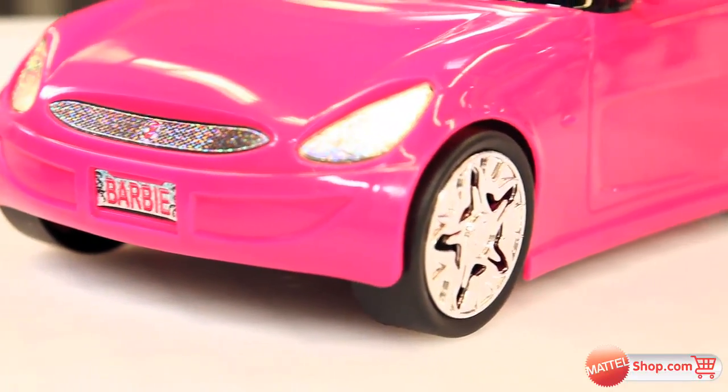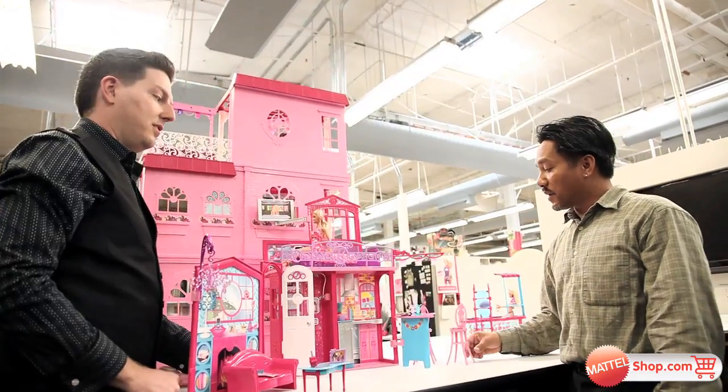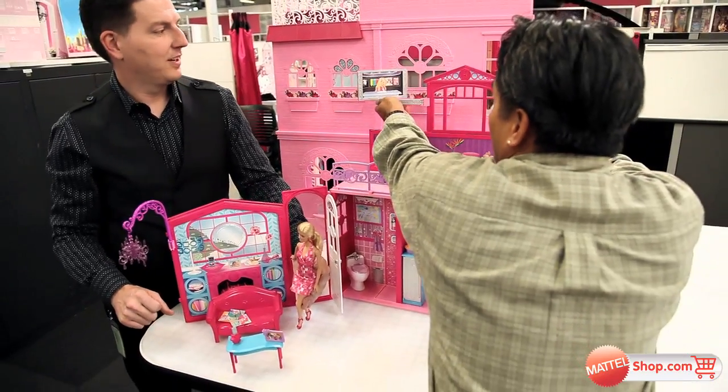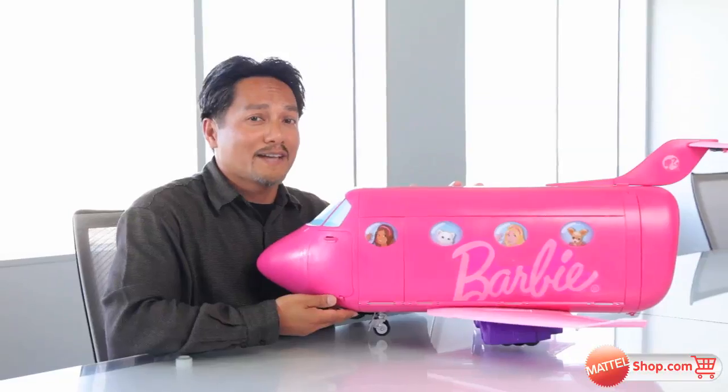One of the most inspiring things about working with Barbie toys is when the girls actually see the toy and you see the surprise on their face. Every Barbie toy that I work on inspires me to work on even more Barbie toys. And how cool is it to design your own jet?